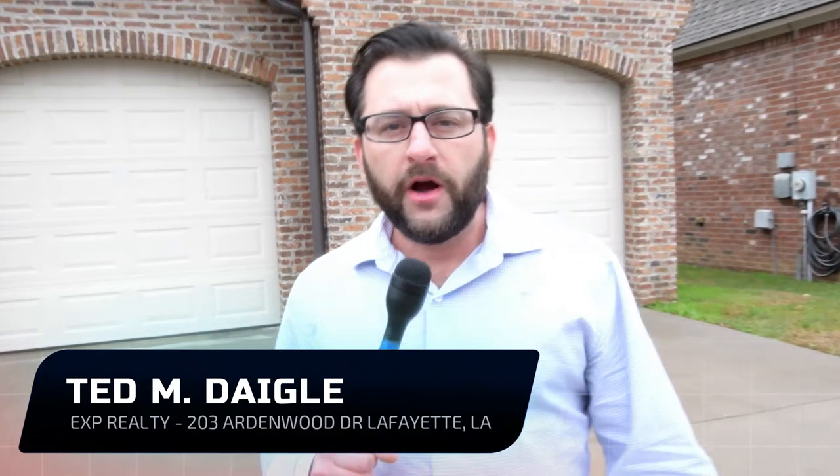Hey, Ted Daigle here with Ted's Top 5. We've been looking for a few great homes to really showcase, homes that we really love, our team and I. And we found one right here — it's 203 Ardenwood Drive in Lafayette, Louisiana in Grand Point Subdivision. I want to show you a few key features that I love about this house: the cathedral ceilings, the master bathroom and the master closet, just a couple of them. Let's go take a look.